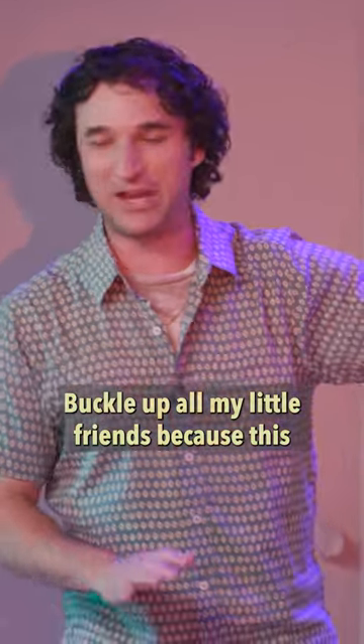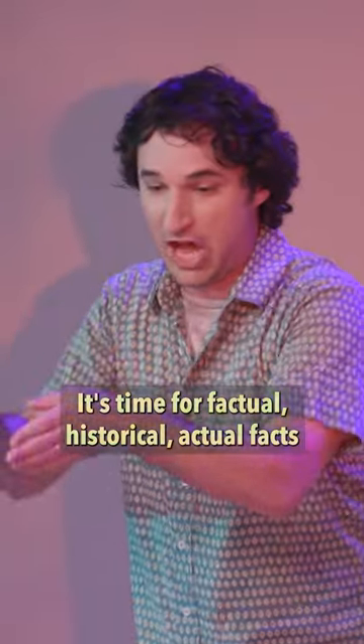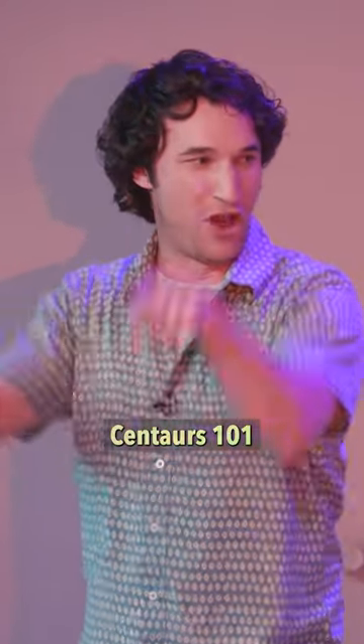Buckle up all my little friends, because this party's gonna be fun! It's time for factual, historical, actual facts — centaurs 101!